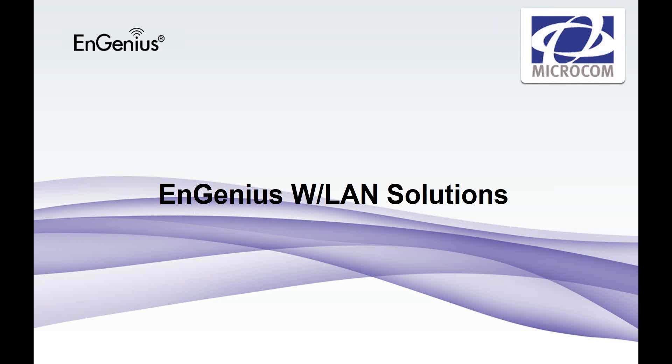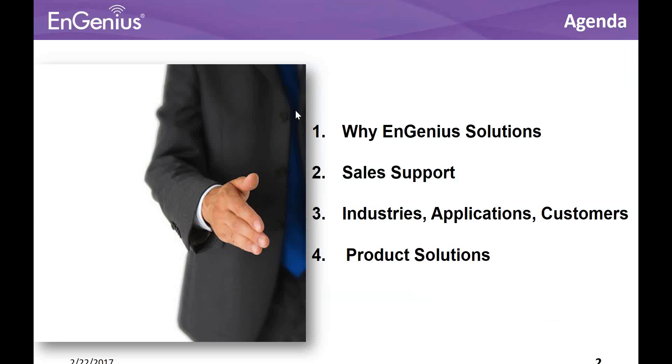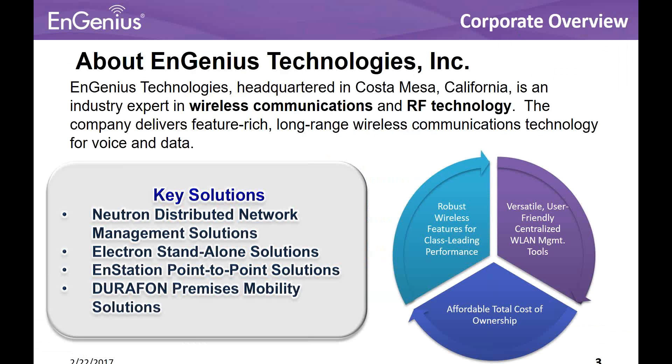Okay, thank you very much, Julie, and thanks for everybody joining today's webinar. As Julie mentioned, any questions you have, save them to the end, and I'll try to answer them for you. What we'll cover is InGenius solutions, sales support, the industries, applications, customers, and product solutions. I'll go high level on a majority of the information to keep it short and give you enough time for questions.